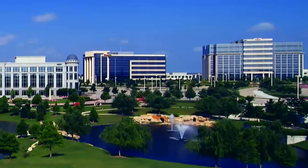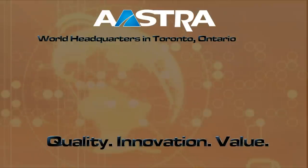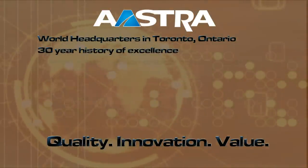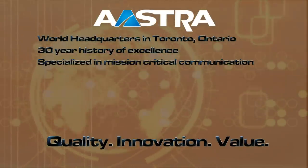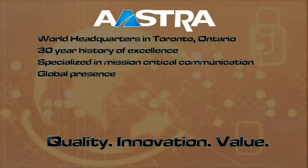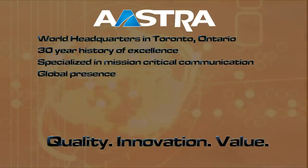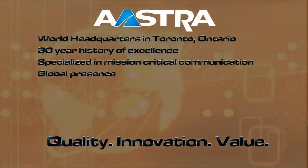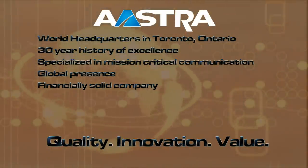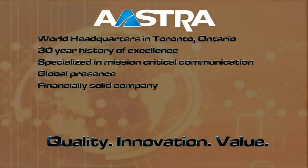Let me introduce the company. We are Astra. Our world headquarters is in Toronto, Canada. We have over 30 years of experience designing, deploying, and supporting mission critical systems, and we have offices around the world. We have more than 500,000 customers in over 100 countries worldwide and more than 50 million lines installed globally. We're approaching $1 billion in revenue and have been profitable for the last 50 consecutive quarters — that's more than a decade of continued profitability.